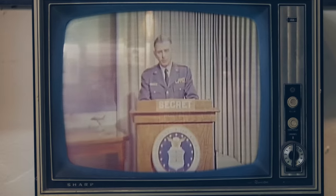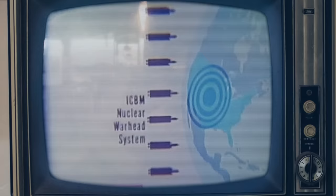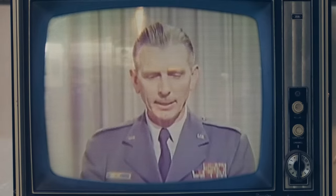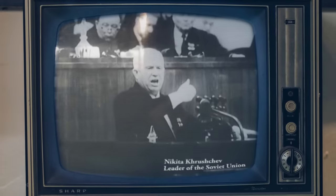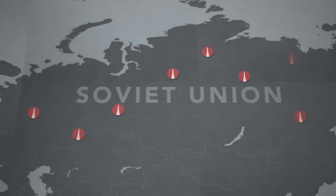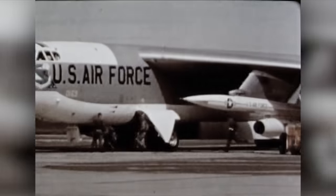Soviet missile development introduced a new dimension to surprise, forcing a reassessment of America's strategic position and the Soviets' ability to deal a crippling blow. By the late 1950s, American intelligence was convinced that the West had fallen behind in nuclear missile technology, and the Soviets weren't exactly shy about it — Khrushchev bragged openly that Soviet factories were cranking out missiles like sausages. If true, it meant the Soviets would soon gain an enormous strategic advantage, one that could even knock out America's ability to respond to a Soviet nuclear attack, because faced with a barrage of incoming missiles, America's bombers might not even make it off the ground in time.